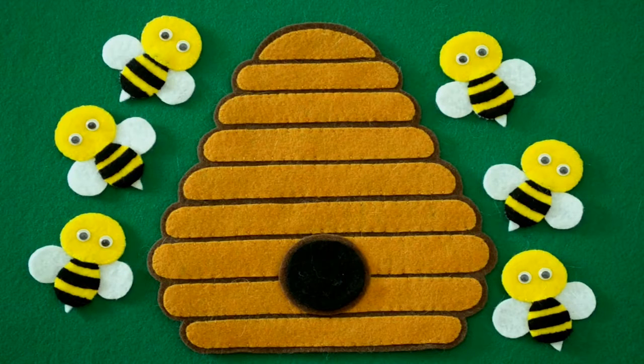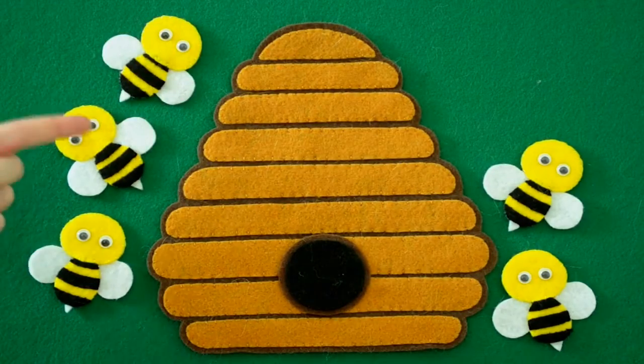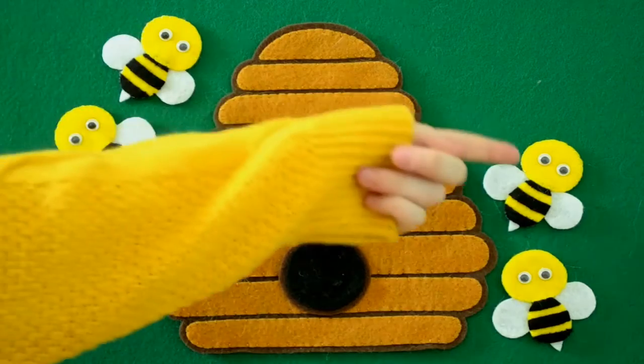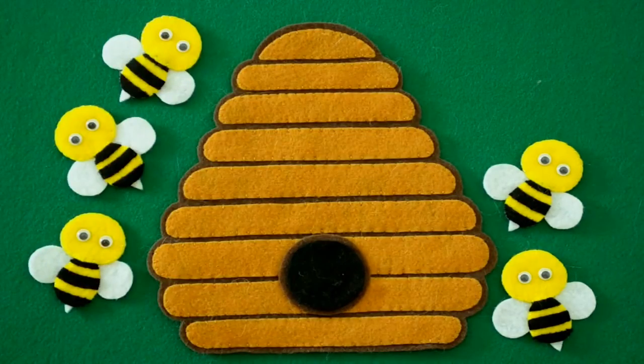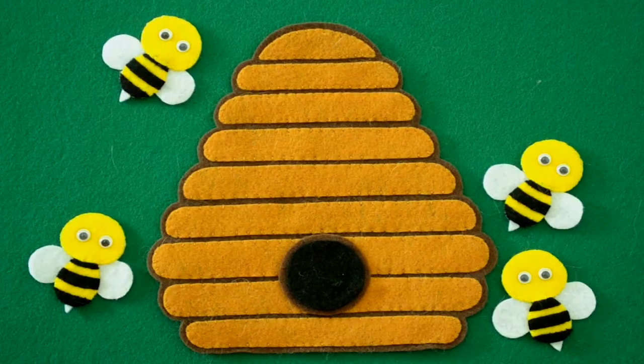One flew away. And then how many? One, two, three, four, five. Five little bumblebees buzzing around the door. One flew away. Then there were four.